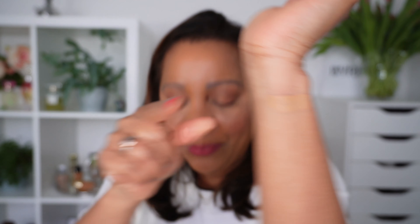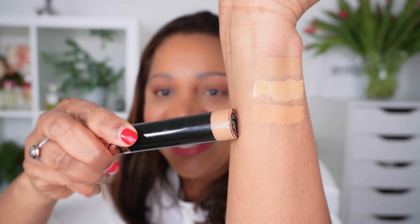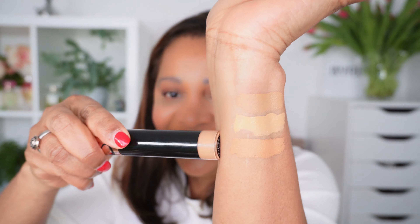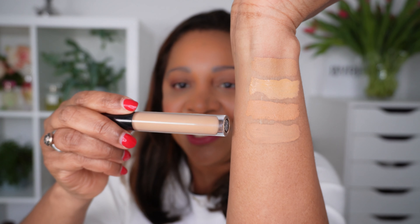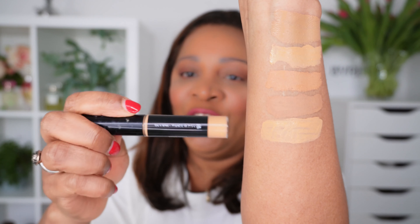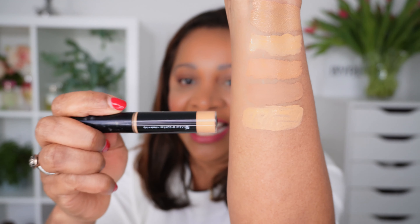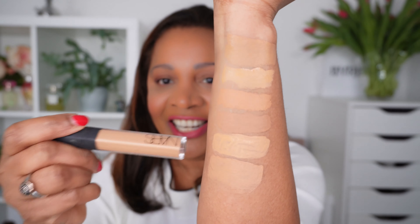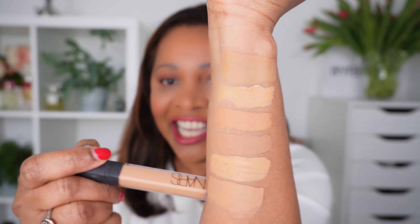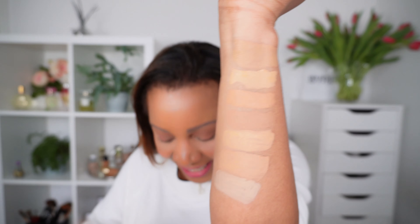Here are some swatches of the concealer comparing it to others in my collection. This is the Dior Forever in 4W. This is Pat McGrath in number 19. This is Anastasia Beverly Hills in number 60. This is Kevin Aucoin Supernatural in number 6. This is Black of Paris No Transfer Concealer in number 21, which I'm really loving as a brightening concealer at the moment.